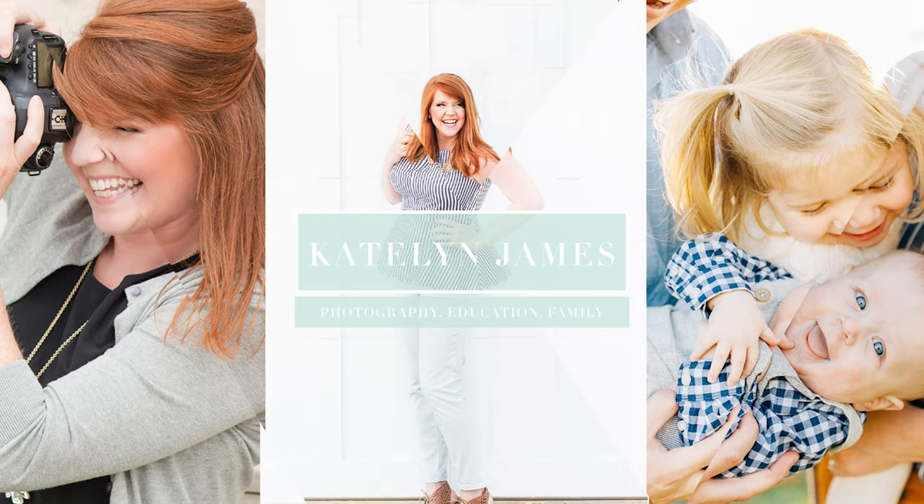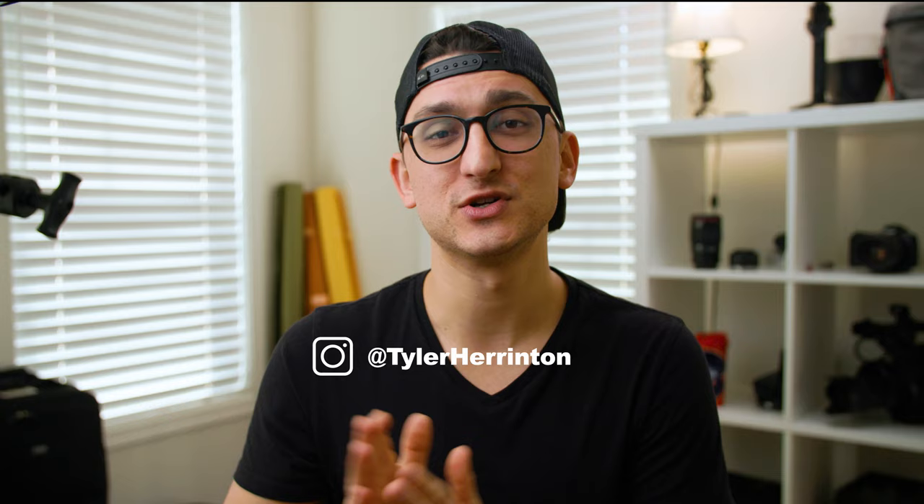Welcome back to the Caitlyn James YouTube channel. This is a place we love to empower photographers to build profitable and purposeful businesses while also giving you a little insight into Caitlyn's everyday life. My name is Tyler Harrington. Caitlyn is still on maternity leave so I'm filling in with one more video. We are going to be filming some more videos coming up soon, so Caitlyn will be back with some regular content very soon.